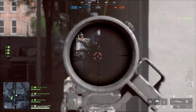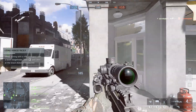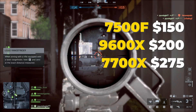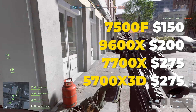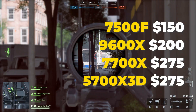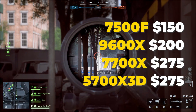Hey guys, welcome back to the channel. Today we're testing some of the most popular CPUs under $300: the Ryzen 5 7500F, the Ryzen 5 9600X, the Ryzen 7 7700X, and I'm seeing how they compare against the legendary 5700X 3D. If you're on AM4 right now and thinking about switching to AM5, or you're building a new system and trying to figure out if a budget AM5 CPU makes sense, this video should help you decide.